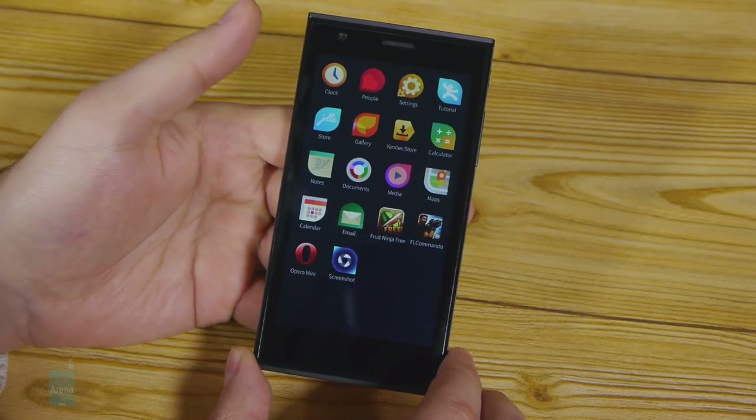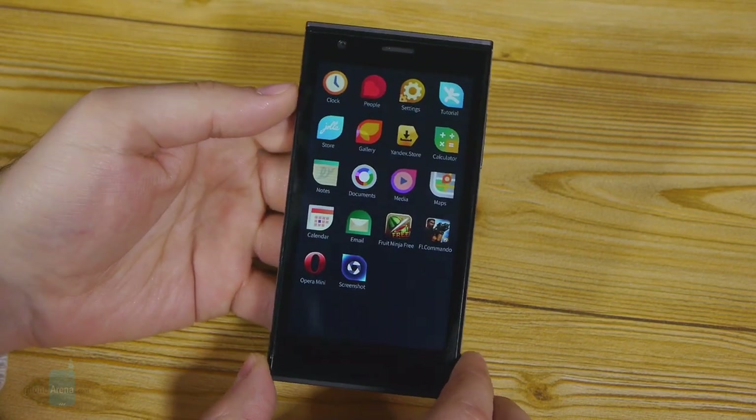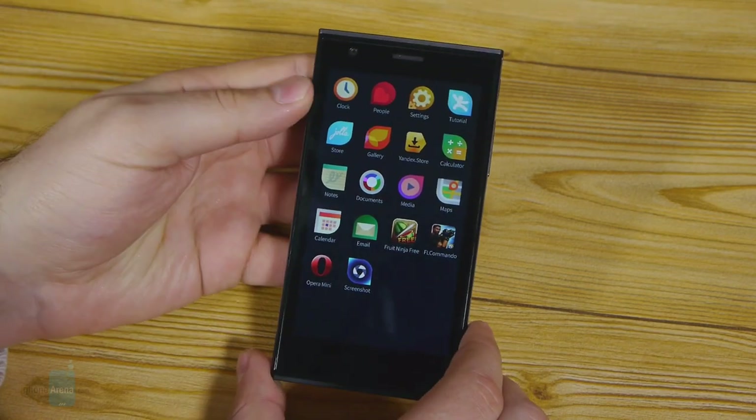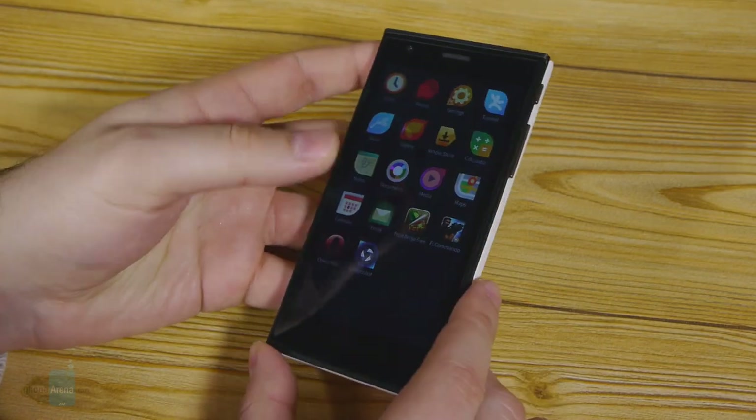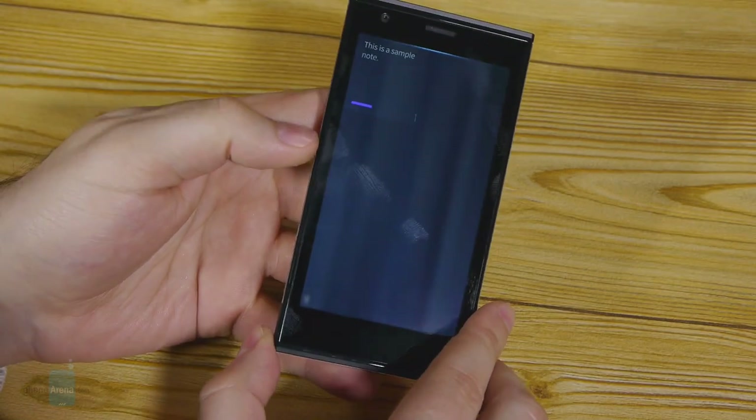It is heavily focused on navigation through gestures and there are also a number of other unique things about it. Let's check it out in detail and see if it has anything to impress us. Here it is — the very first smartphone from YOLO and the first smartphone to come with Sailfish OS. It's a very special, very interesting device. It certainly doesn't feel like anything we've had the chance to try in the recent past.